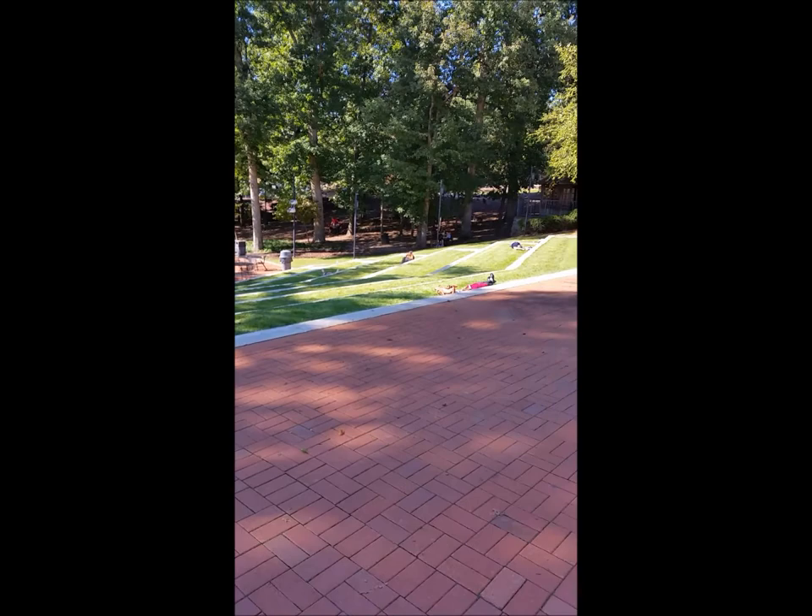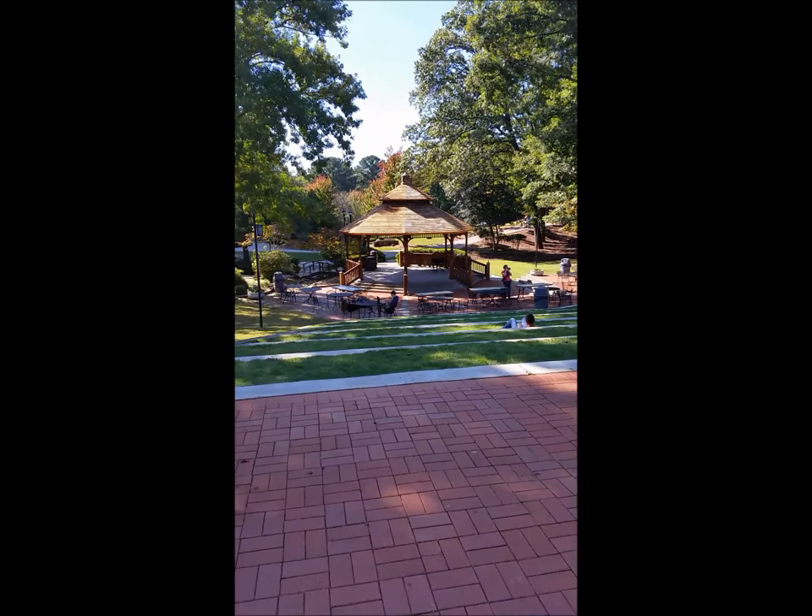The Kennesaw State gazebo has a wide open space designated for various activities where the students, the faculty, and even visitors use in between classes and afterwards as well.